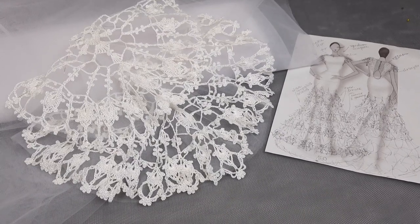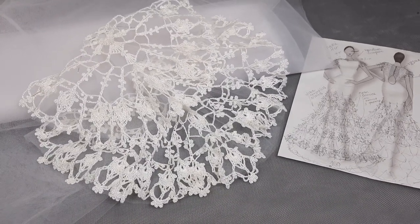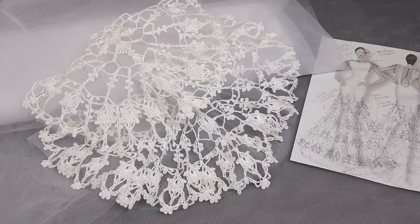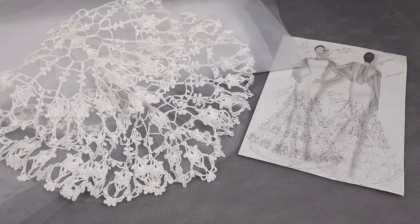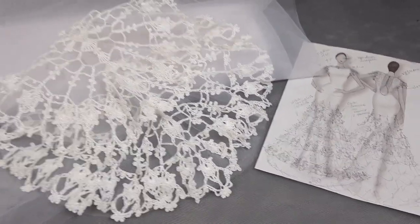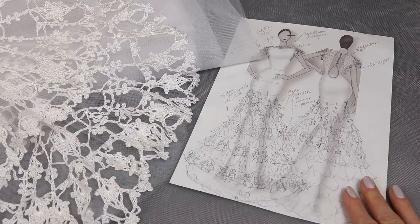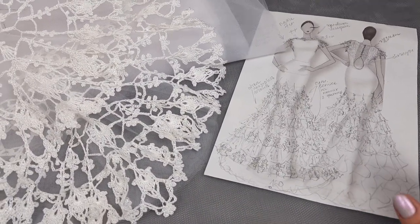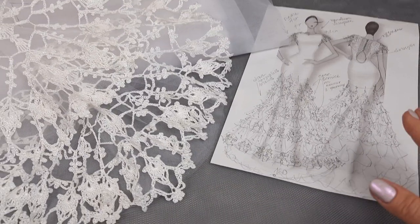Hello my friends! Today we have a digest from the Jetty House Patreon page, where I have my online crochet school. We are making live workshops each month. One day ago we had lesson number eight about making this gorgeous wedding dress Josephine — a new crochet course created by me, Julia Tusnitska, and by Jetty House Crochet School.